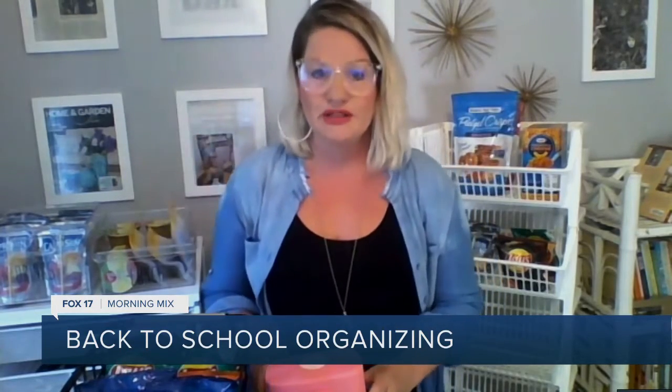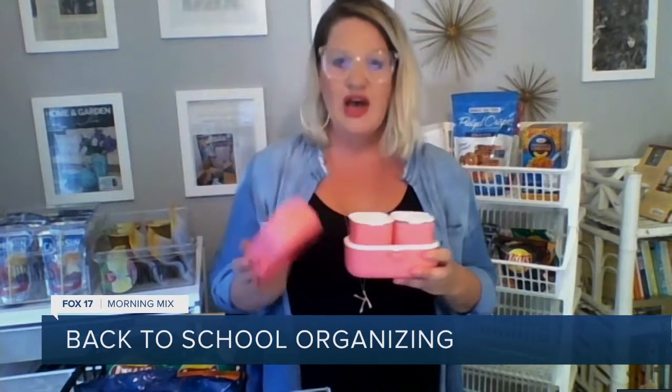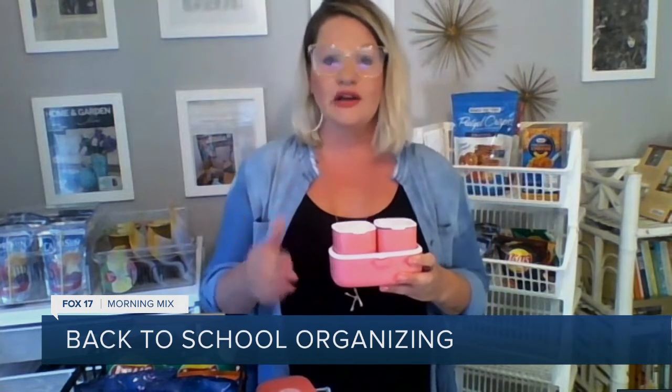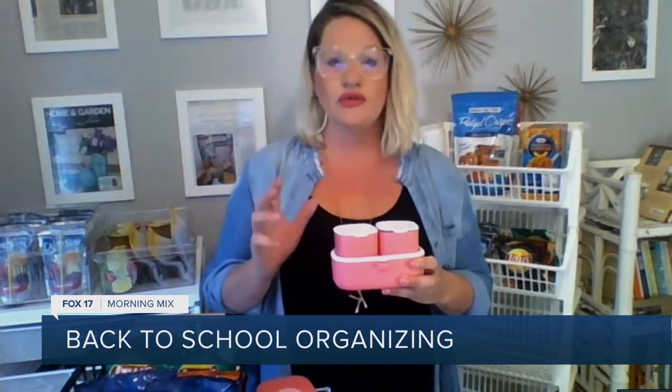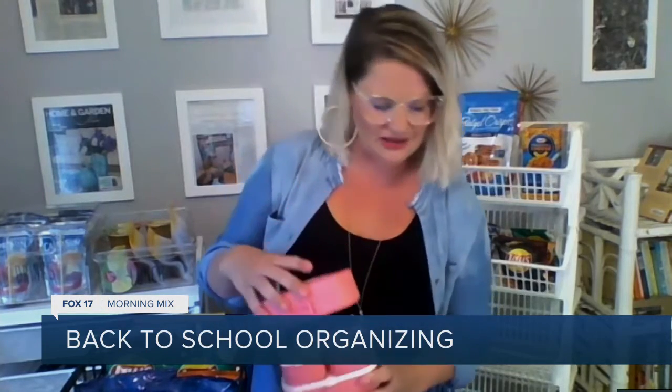Another piece is this baby bento box — I love these. You can separate things out, which really helps with portion control. Again, dishwasher safe. Anything that can't go in the dishwasher, I don't really want anything to do with it.